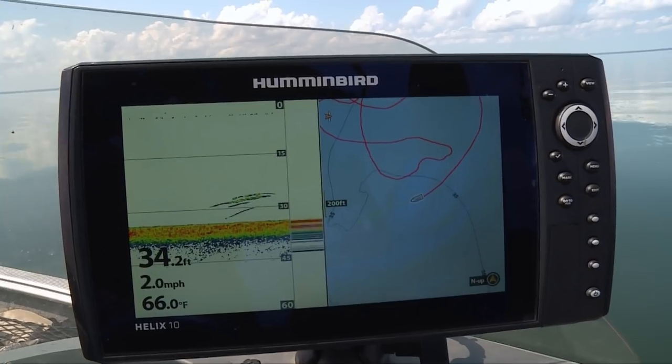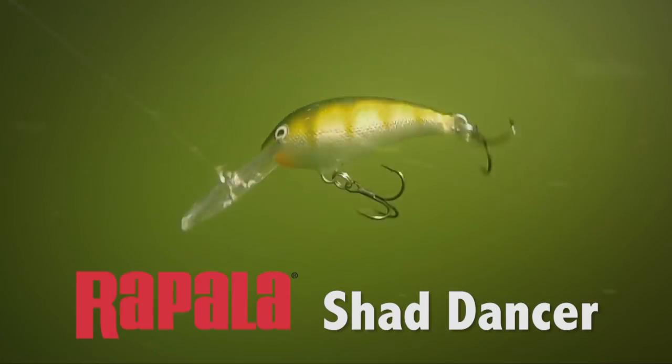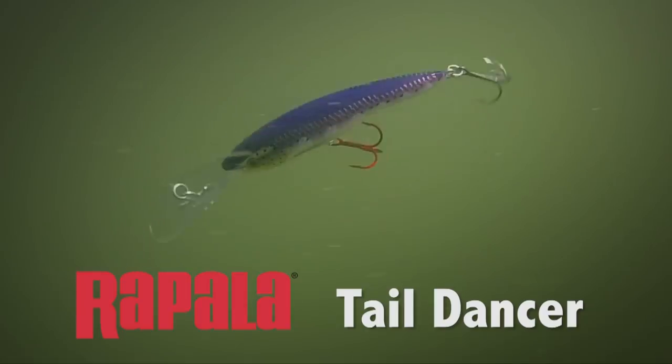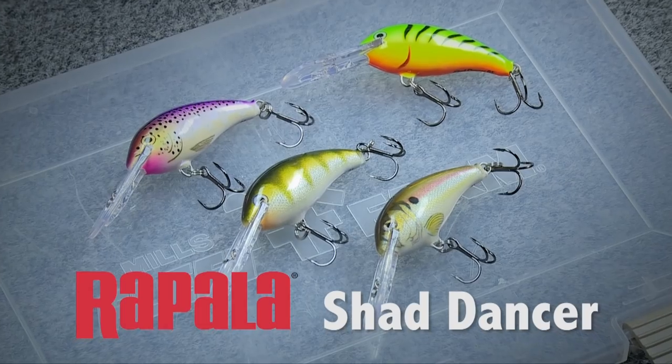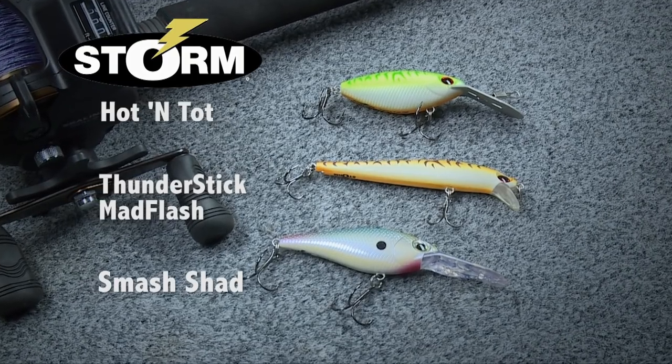If you find the forage and you see it on the graph, you're probably gonna catch fish. As Michael was saying, food is a critical thing to catch walleye throughout the entire year. When you look at trolling like this, the baits available are amazing — you have balsa baits, plastic baits, wide vibrating baits, really tight-action baits, and various colors. That's why you see these guys carry so many different baits in their arsenal.